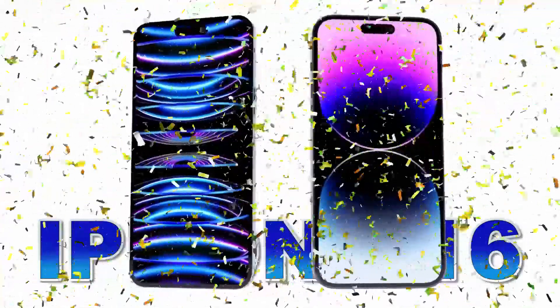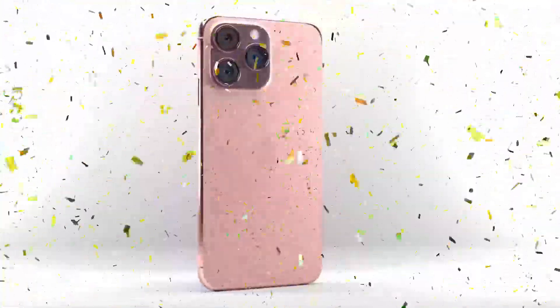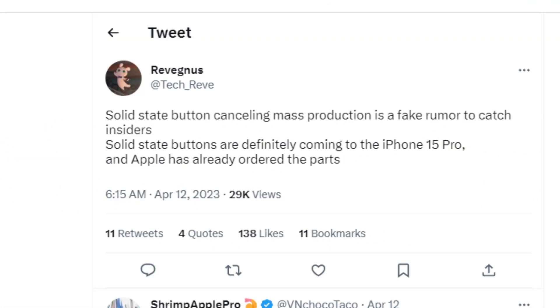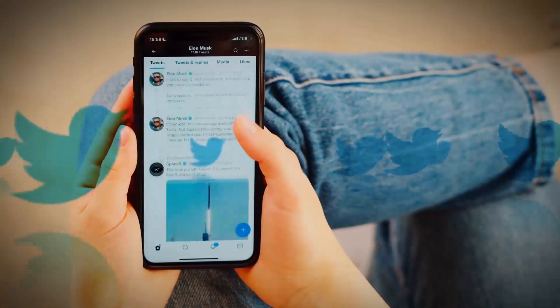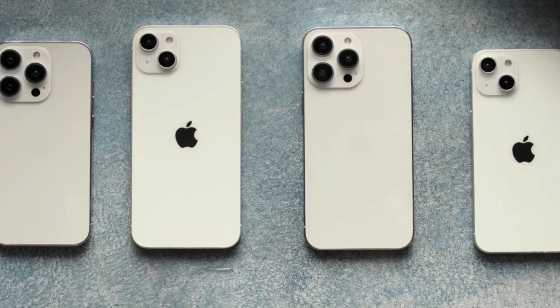It looks like we'll have to wait until the iPhone 16 in 2024 to get our hands on those fancy solid state buttons. And while we wait, subscribe to our channel for the latest updates on Apple tech. Anyway, analyst Revin just dropped a bomb on Twitter, claiming that the rumors about canceling the mass production of solid state buttons are fake. So don't lose hope yet — the iPhone 15 Pro with solid state buttons might still be hitting the assembly line.